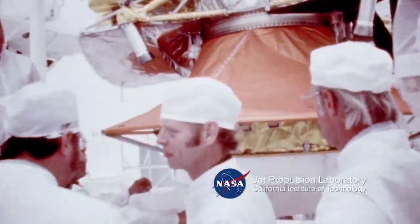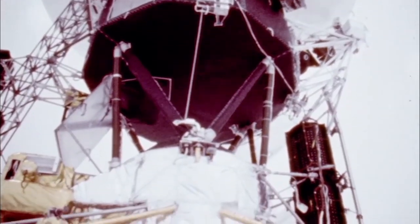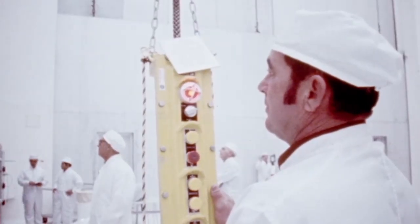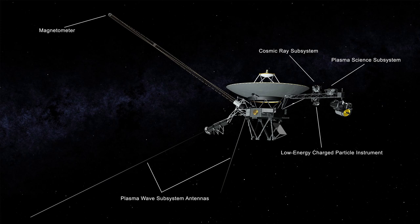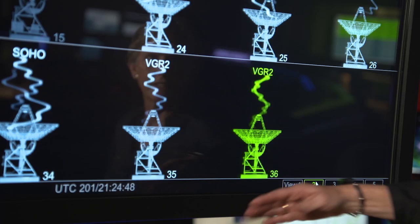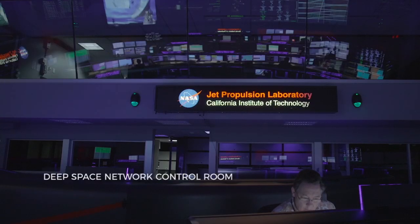Getting these probes this far is a miracle in itself. They are both powered by a device called a radioisotope thermal generator, and this decreases in power by 4 watts per year. So in order to make this mission last longer, they have had to turn off the majority of the cameras and other sensors on the crafts. Voyager 2 is now over 11 billion miles from Earth, and it takes 16 and a half hours for messages to be received on Earth.